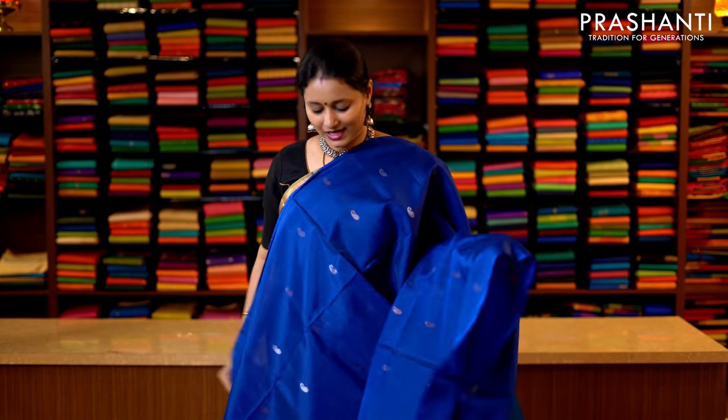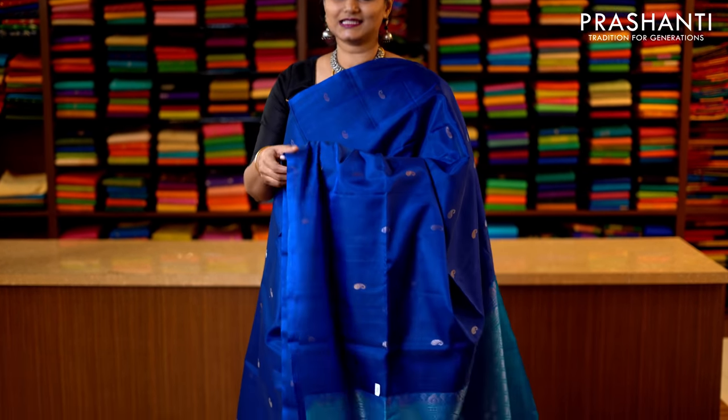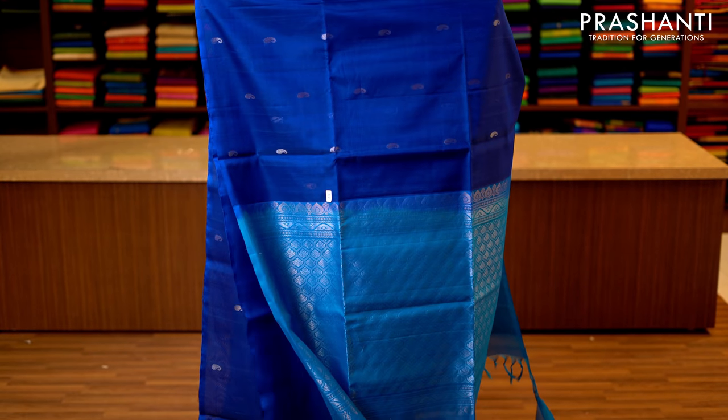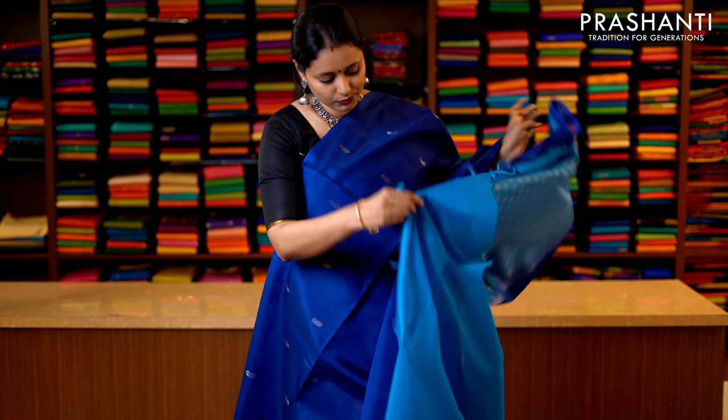Navy blue and copper sulphate blue with simple mango zari buttas in borderless style running throughout the saree. This has got a rich pallu in blue — that's the pallu — and a plain blue blouse — that's the blouse. Priced at 3950.